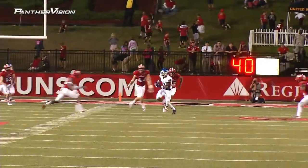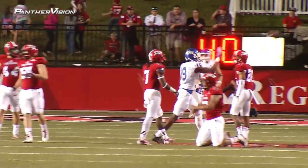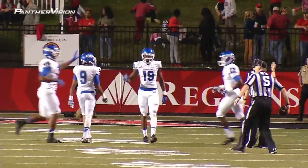Out of the end zone, here's the throw. It is there, it is caught and upended is Robert Davis. Great job, Robert Davis — not only to catch the football but to hold on. First down, Georgia State.